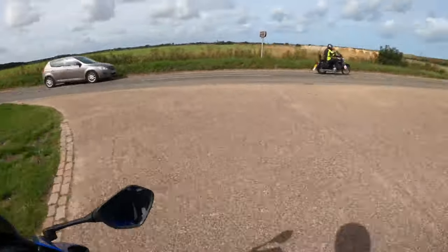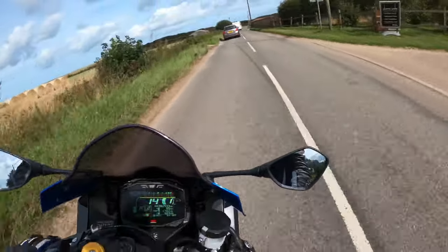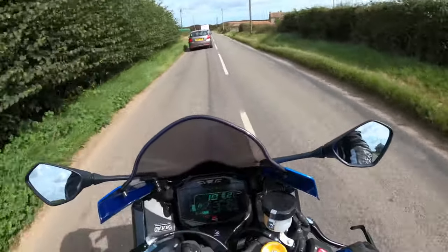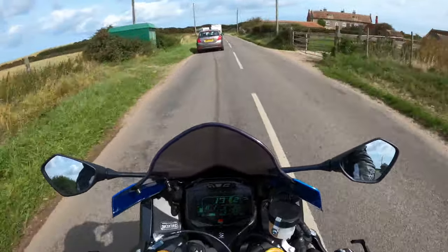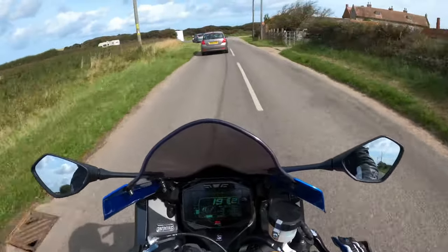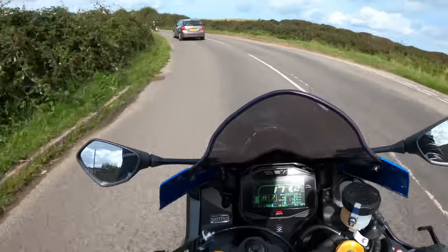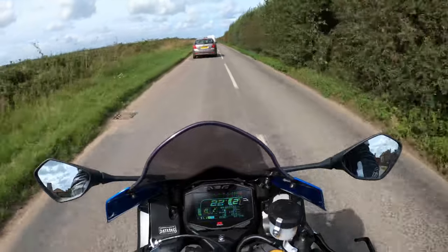After riding the CB650 for the day - I had that as a loan bike while this was in - I actually got quite acquainted to it. But it didn't take me long once I got back on this. I've had a pre-camera ride, so I've been able to get up to speed with it.